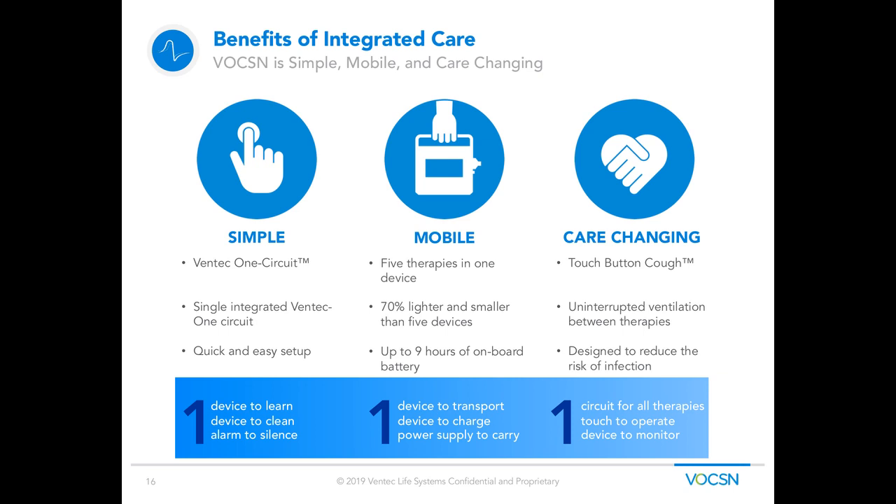Benefits of integrated care. With Voxin it's simple — you only have one circuit to worry about, one device to learn. But it's also mobile: Voxin is 70% lighter than all the traditional therapies currently available on the market, with up to nine hours of onboard battery life. It's also care-changing — uninterrupted ventilation is a departure from what we're normally used to seeing. It's designed to reduce the risk of infection: one device to monitor, one touch to operate cough therapy, one circuit for all therapies. It's truly simple, mobile, and care-changing.